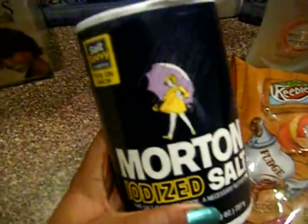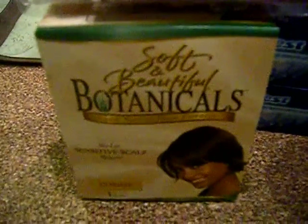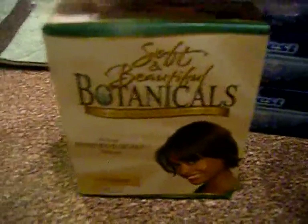The Morton Salt is on sale this week for a dollar for two, or 50 cents a piece. I got one and a coupon made this 50 cents.